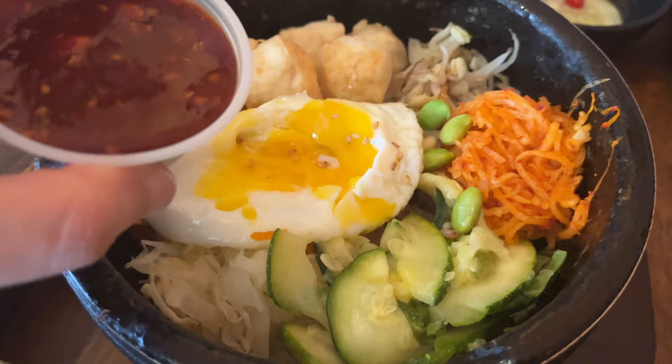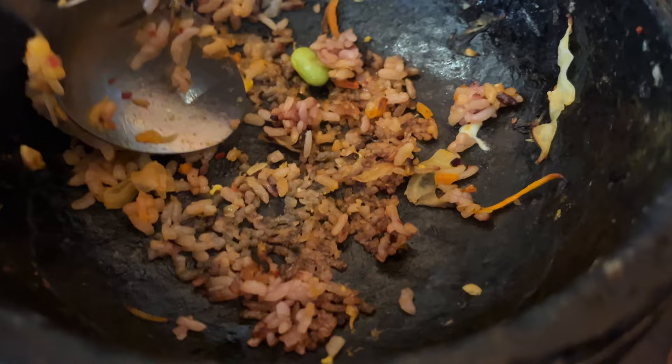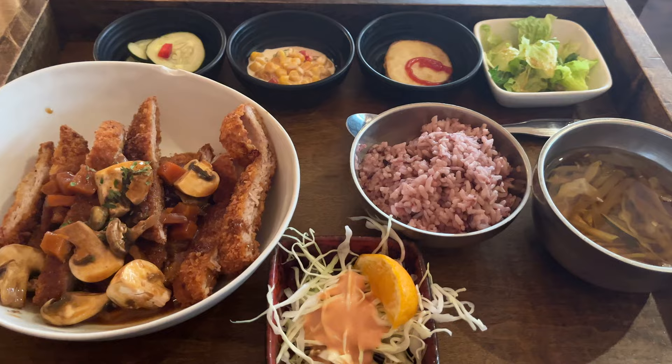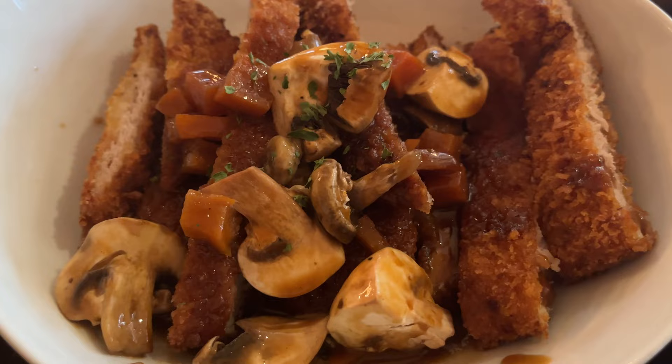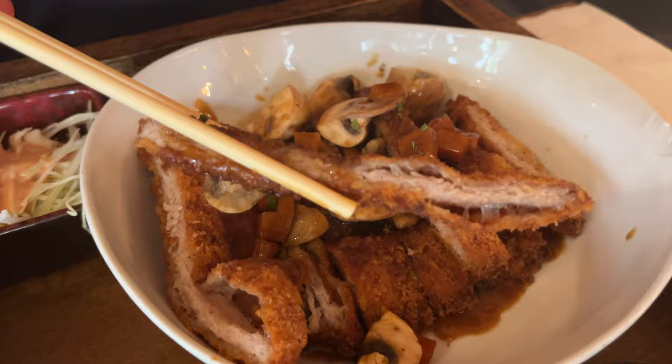I really liked the bibimbap, especially because it is served in a sizzling hot stone bowl, which makes the rice at the bottom nice and crispy. We also really liked the pork katsu as it was also super crispy. I would definitely recommend this restaurant and we'll link its location in the description below.